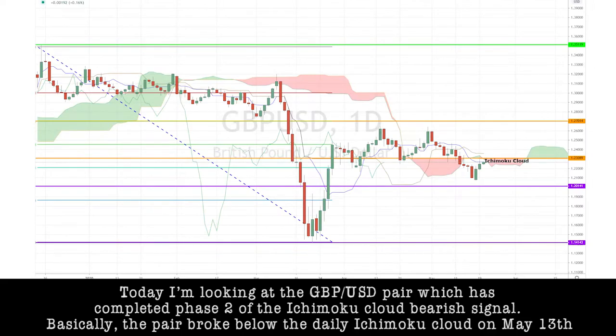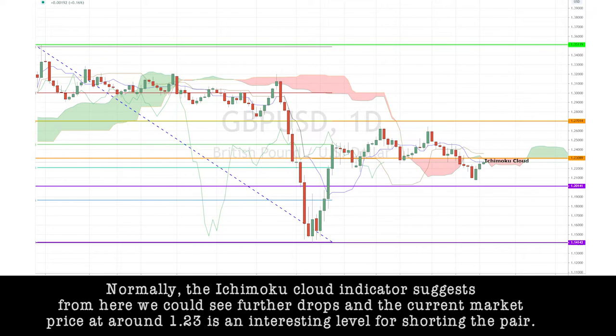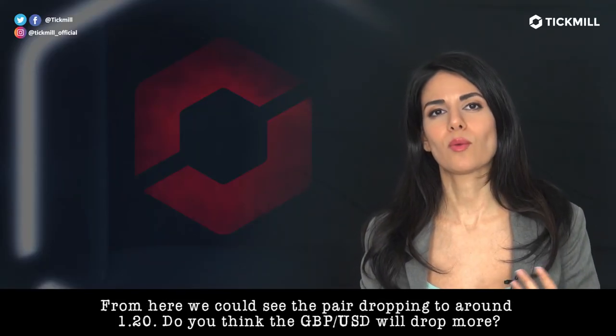Today, I'm looking at the pound-dollar pair, which has completed phase two of the Ichimoku cloud bearish signal. Basically, the pair broke below the daily Ichimoku cloud on May 13th, then had a correction towards the cloud in the past three days. Normally, the Ichimoku cloud indicator suggests from here we could see further drops. The current market price at around 1.23 is an interesting level for shorting the pair, and from here we could see the pair dropping to around 1.20.